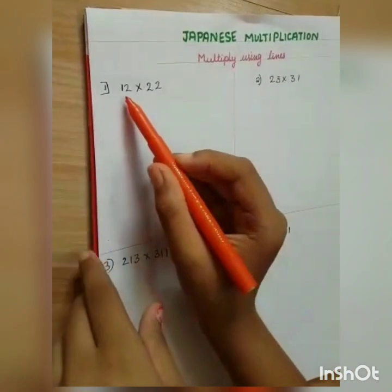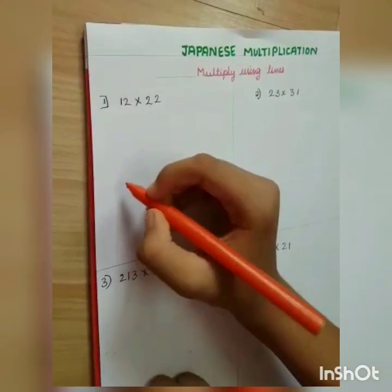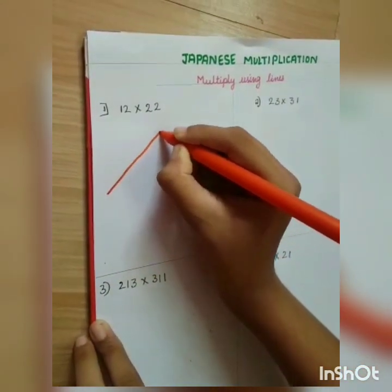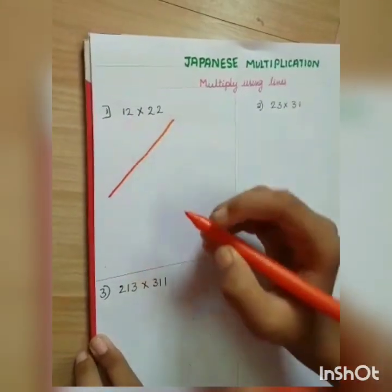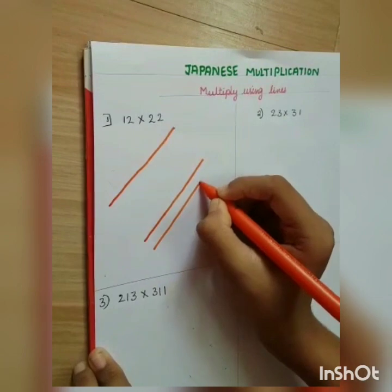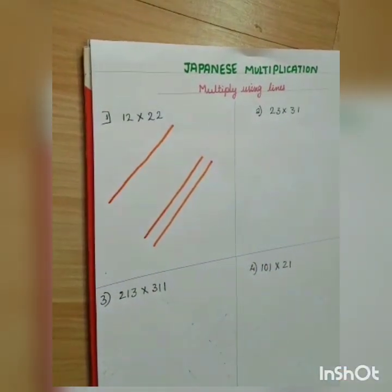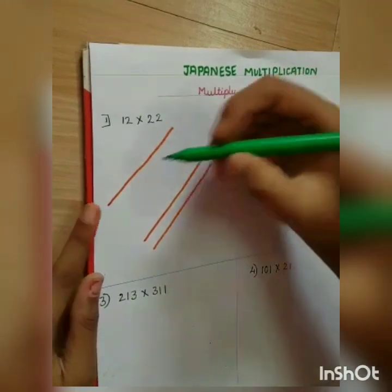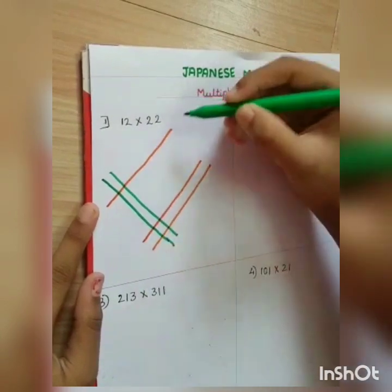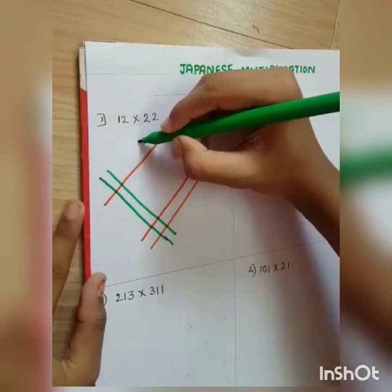The first problem is 12 multiplied by 22. Take the first number and its first digit, which is 1, so you draw 1 line. Next it is 2, so you draw 2 lines. Then take the second number, 22. The first digit is 2, so draw 2 lines. The second digit is also 2, so draw 2 lines again.